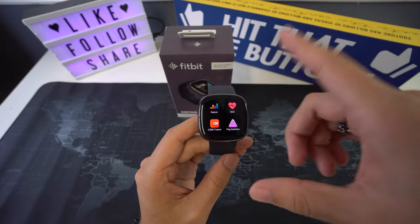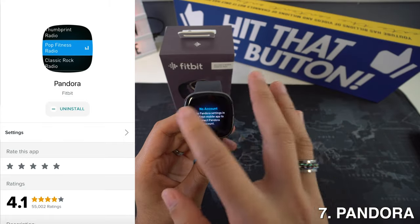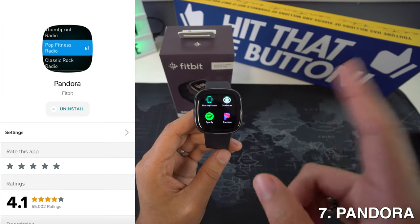Then on spot number 7 we have Pandora, and you can listen to your favorite songs and podcasts on Fitbit watches. Currently it is available in limited countries, but soon it will enter other markets. To listen to music you have to subscribe to Pandora, and then you can enjoy it. It does require a paid subscription for ad-free and offline music playing options.